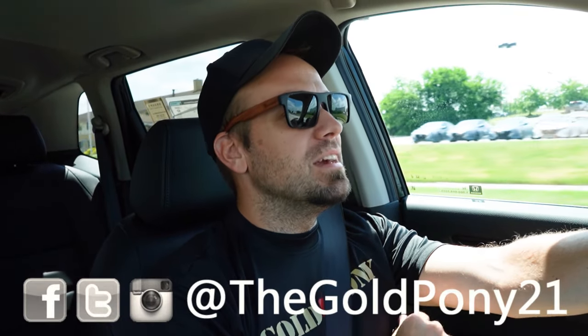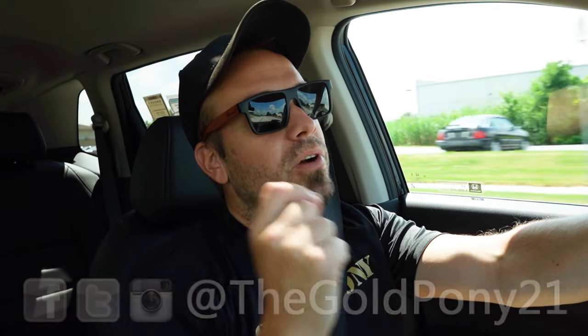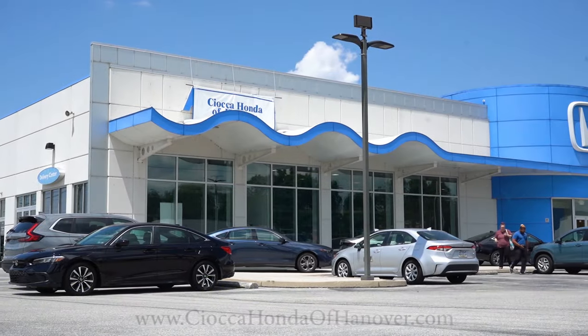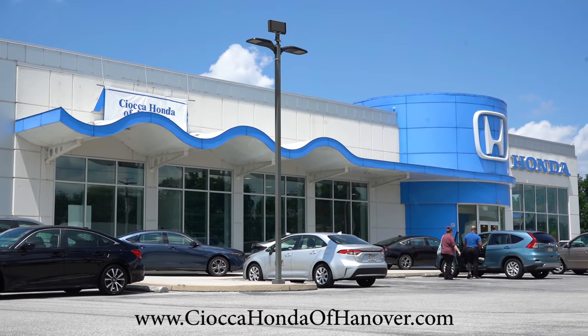Welcome back to another one. If you are new to the channel, I am Gold Pony Engine — new car, truck, and SUV reviews on YouTube. Today we're in the brand new 2025 Honda CRV, courtesy of Sioka Honda of Hanover in Hanover, PA. For more information on their inventory, please feel free to check out the link in the description box below.